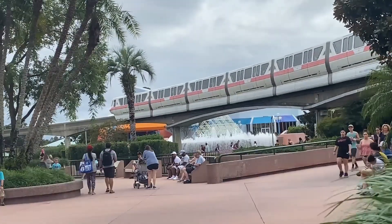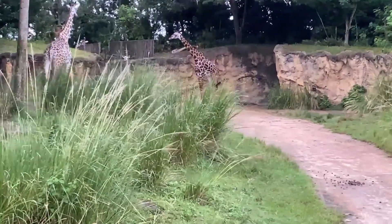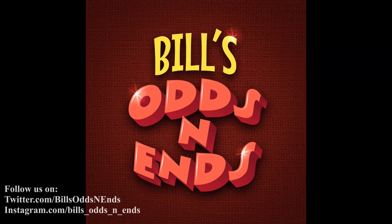Hello everyone, I'm Bill and welcome to Bill's Odds and Ends. If this is your first time here, be sure and subscribe and click on that bell icon to be notified of all of my new videos. Also, give this video a thumbs up as it really helps the channel out. And now, on with the video!